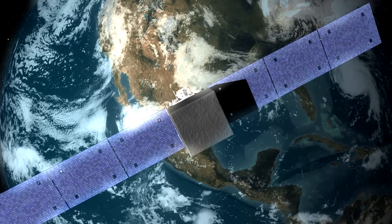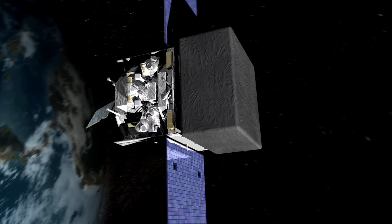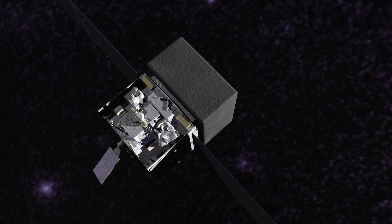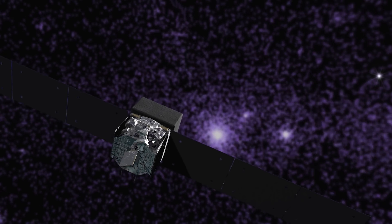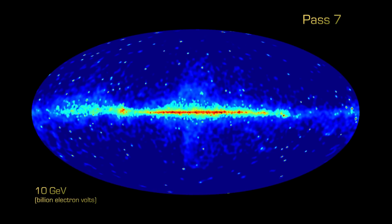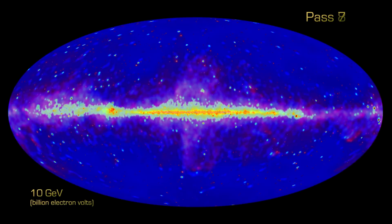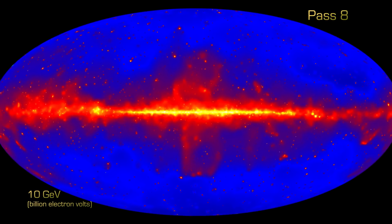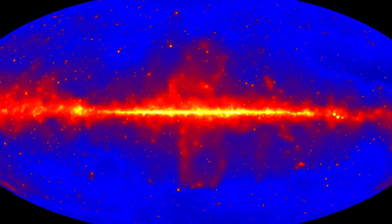PASS 8 has given us the equivalent of an in-space hardware upgrade, but on the ground. We've increased the sensitivity of the LAT instrument by 40%. And this is roughly equivalent to launching another LAT instrument and operating it for seven years. So it's a fairly substantial improvement in the LAT performance. The most immediate and shocking benefit of PASS 8 is our ability to view the sky at high energies, where we have particularly improved our angular resolution. The sharpness is very evident, and we've added lots more gamma rays.